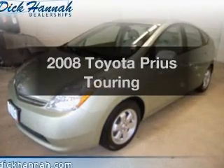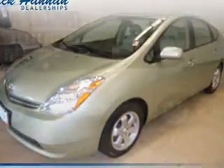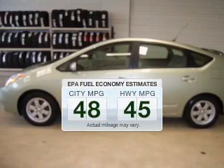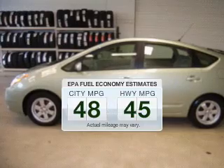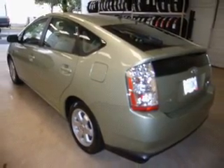Check out this 2008 Toyota Prius — this is the set of wheels you've been looking for. Run all over town and back home again without worrying about filling up when driving this fuel-efficient ride. The powertrain includes front-wheel drive with an efficient four-cylinder engine connected to a smooth-shifting automatic transmission.